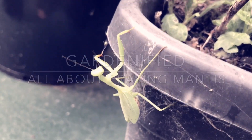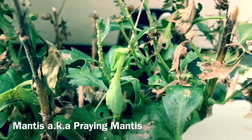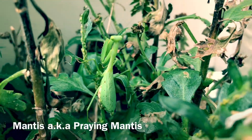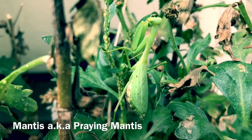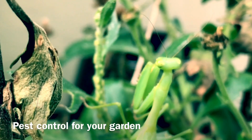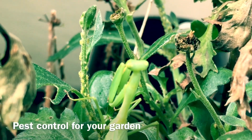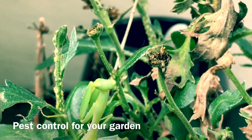Hey guys, welcome back. Today I'm going to talk a lot about praying mantis. It's called praying mantis probably because of the position it holds — the front legs look more like a hand to me.